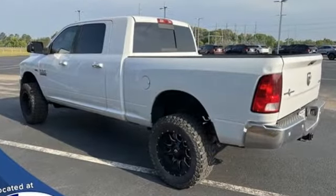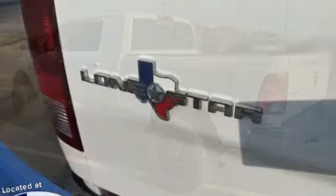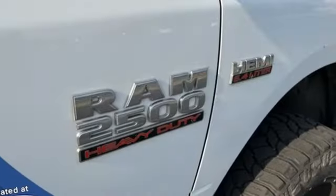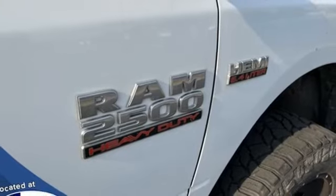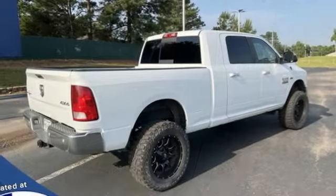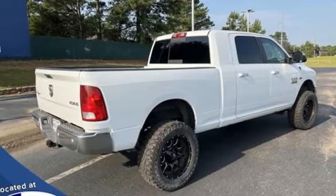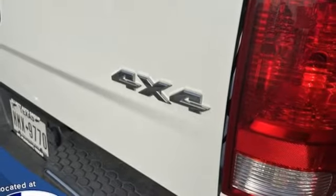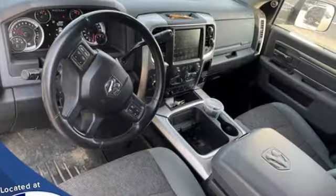Automatic transmission, 4-wheel drive, driver selectable mode, trailer brake controller, Bluetooth wireless audio streaming, remote engine start smart device, leather steering wheel, trailer hitch receiver, electronic shift on the fly, Uconnect access, and Hemi engine.